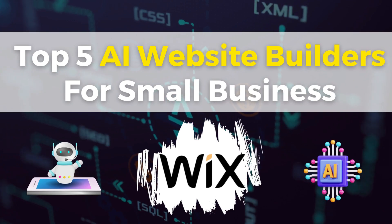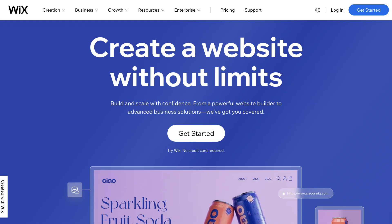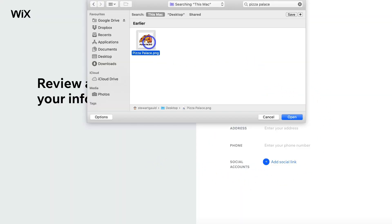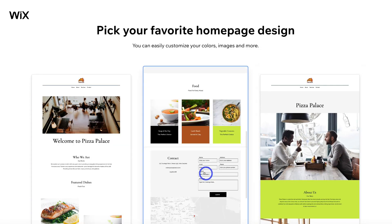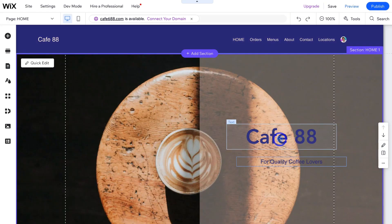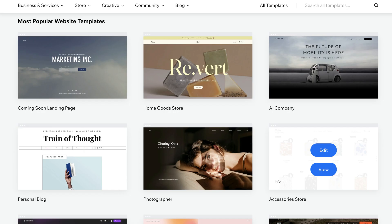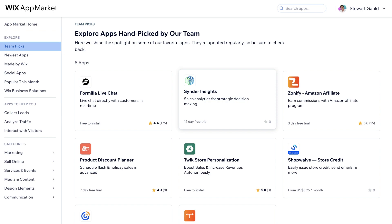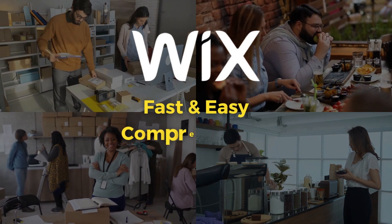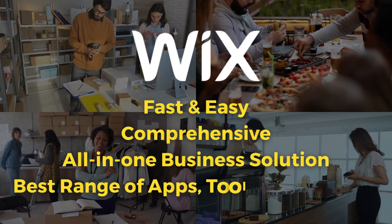Next up we have Wix, an old-school website builder that is still one of the best on the market. I want to highlight their Wix ADI — Artificial Design Intelligence — feature in particular, which was the first of its kind when it comes to generating a website with AI. You can use ADI to build a website in minutes by just answering a few questions, then switch to their advanced Wix editor for more advanced customizations. Wix also offers thousands of templates, apps, integrations and page elements to create the exact website you're after.